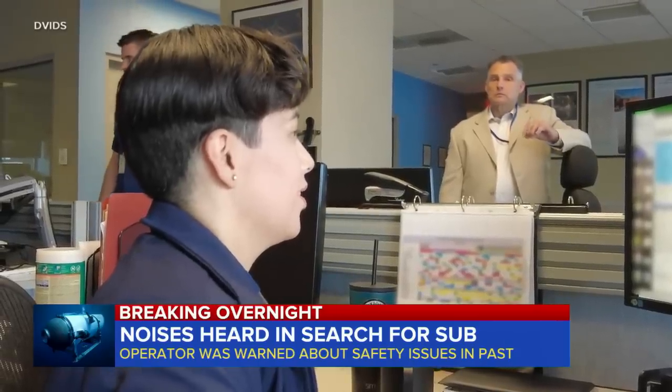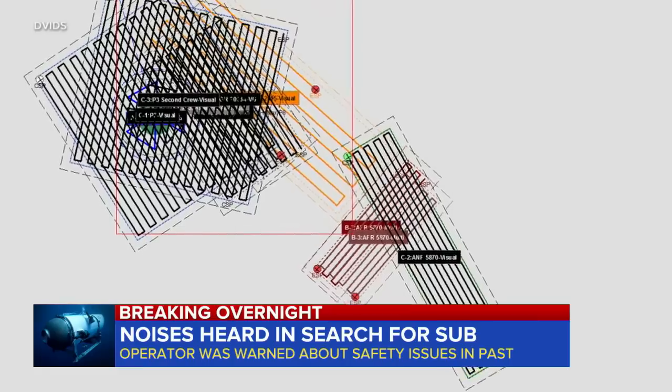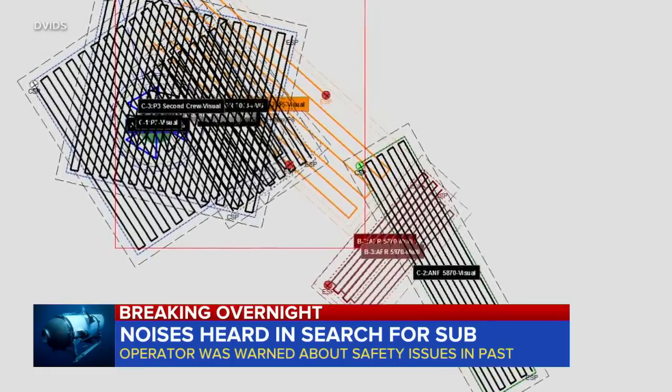The Coast Guard has released video from inside its operations center, also showing the search pattern. As of Tuesday night, crews had covered 7,600 square miles.